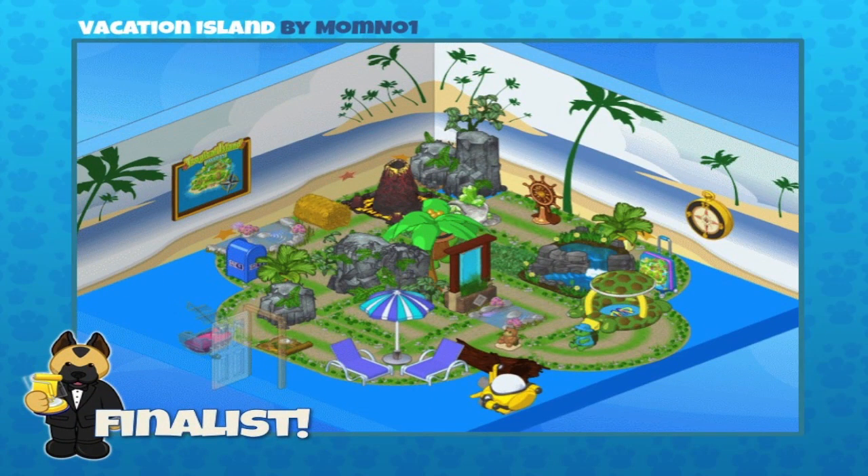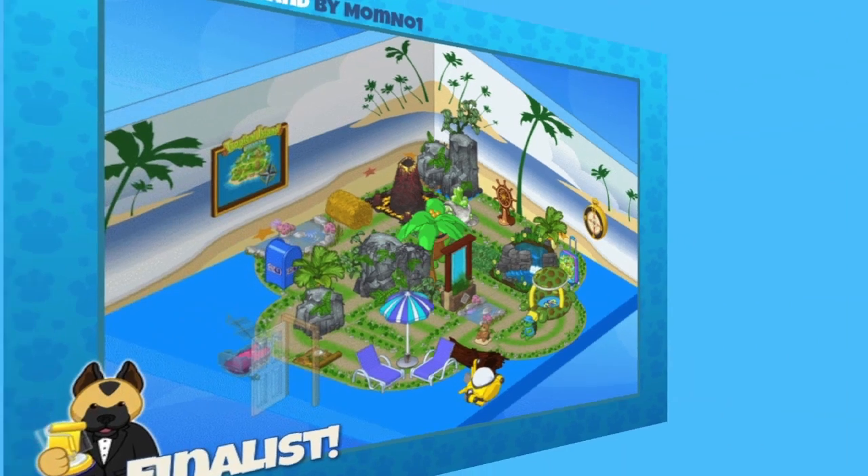This one is Vacation Island, seen recently, and it was sent in by MomNumberOne. Steven, they've recreated Vacation Island here. It's very cool — each little item represents a different icon on the map, like the Vacation Wheel and Sheldon's Souvenir Shack. Very cool! Great job MomNumberOne — congratulations on being a finalist!